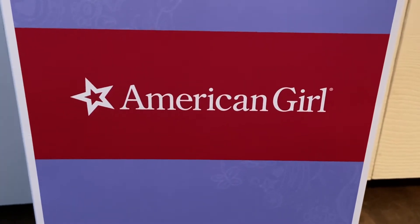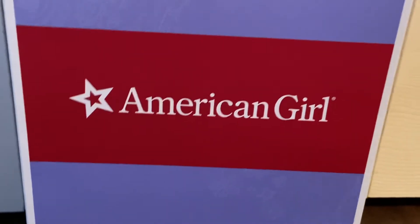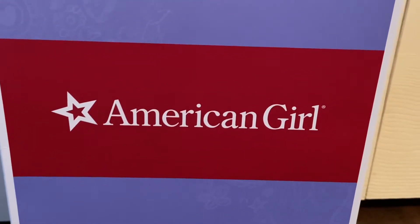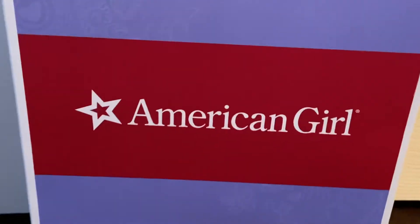Hey guys, so I got a new American Girl doll in the mail a day ago, and she's been in her box ever since. If you guys can hear it in my voice, I am sick right now, but I really wanted to do this video.